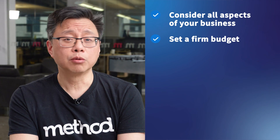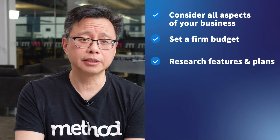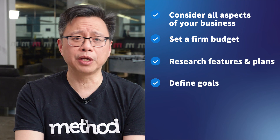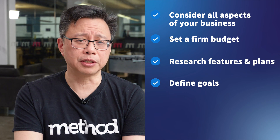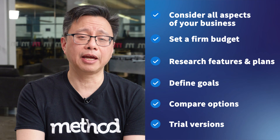Set a firm budget. Research and explore your desired features and plans. Define goals for what you want your software to accomplish. Compare your options, and finally, seek out trial versions before you make a final decision. Choosing the right field service platform to manage your business is a big decision, but a worthwhile investment. The right software can make all the difference when it comes to optimizing your business.